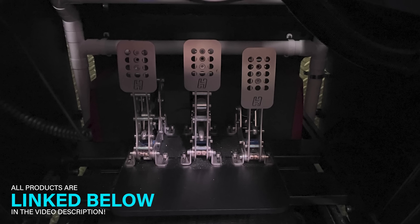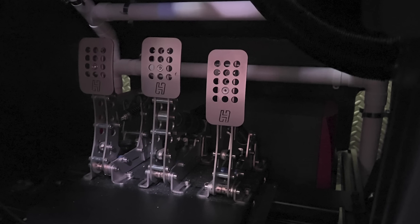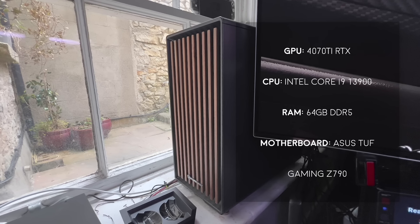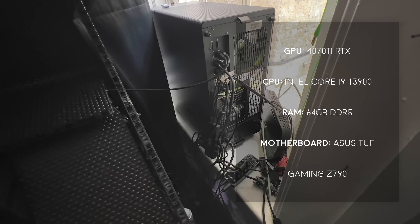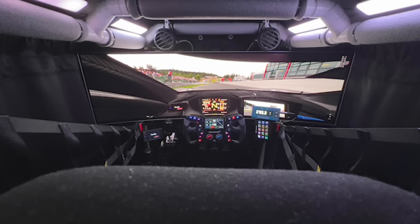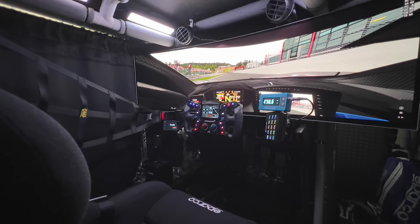Down below, some of you may have spotted the Heusenvelt Ultimate pedals, and all of this high-end gear is being held up on the Next Soul Racing FGT Elite Cockpit. Powering everything here is an NVIDIA 4070 Ti, an Intel Core i9-13900, and 64GB of DDR5 RAM. Overall, everything here works in cohesion to create an extremely impressive and intricate build. Thank you Matt for submitting.